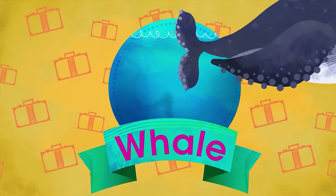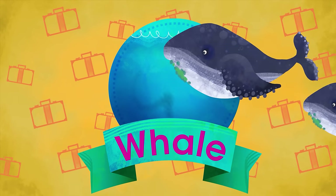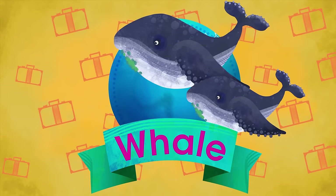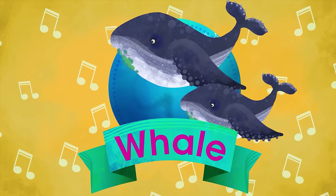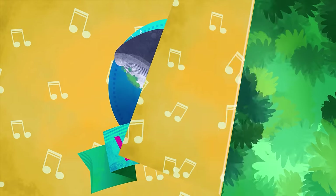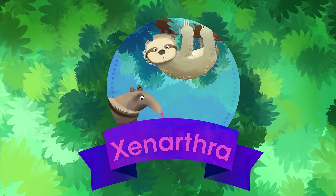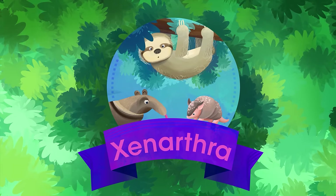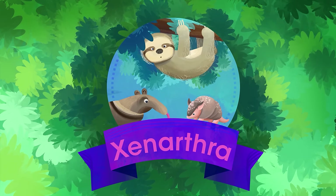X is for Xenarthra. Is it not a curious name? This is how you call the anteater, dear armadillo, and the sloth — all of whom have nails with claws.